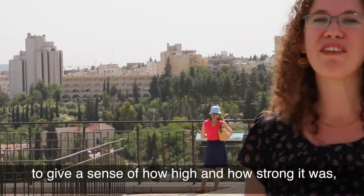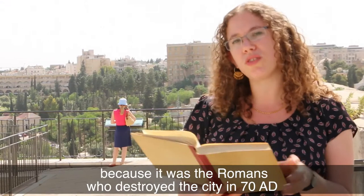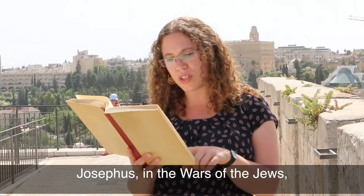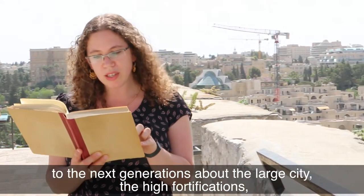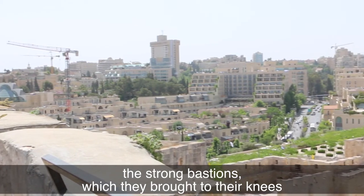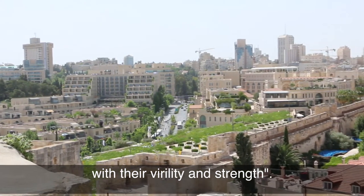That's the reason this tower actually exists — to give a sense of how high and how strong it was. It was the Romans who destroyed the city in 70 AD who are recorded by Josephus Flavius in the Wars of the Jews as saying that they left the towers in order to tell the story to the next generations about the large city, the high fortifications, the strong bastions which they brought to their knees with their virility and strength.